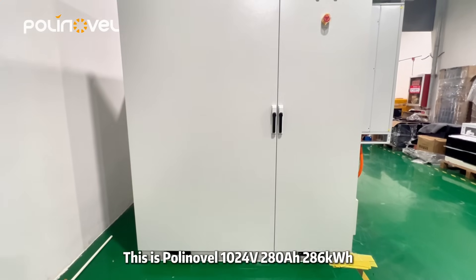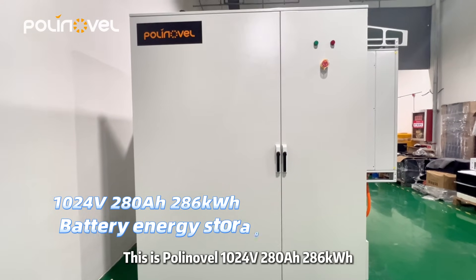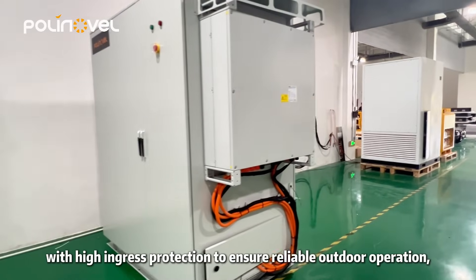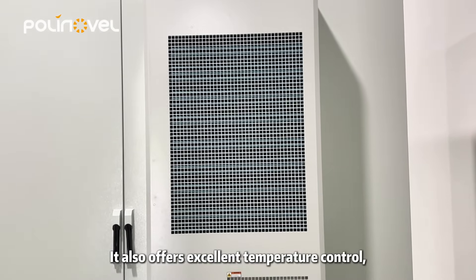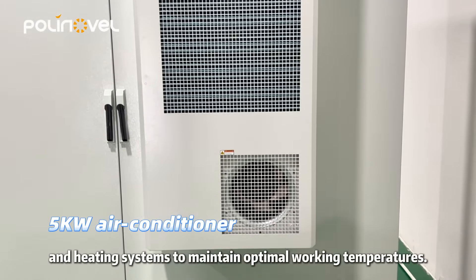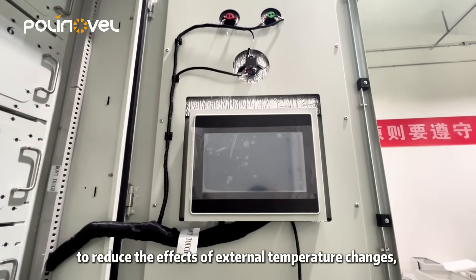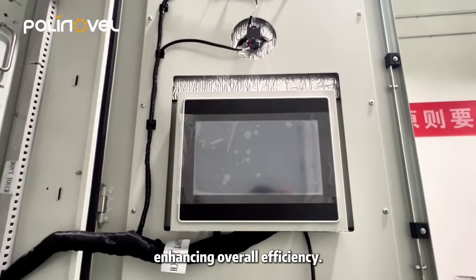This is Polinovel 1024V's 280Ah 286kWh battery energy storage system with high ingress protection to ensure reliable outdoor operation even in harsh environments. It also offers excellent temperature control, equipped with a 5kW air conditioner with cooling and heating systems to maintain optimal working temperatures. Plus, the system includes thermal insulation to reduce the effects of external temperature changes, enhancing overall efficiency.